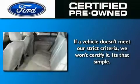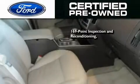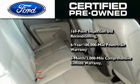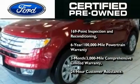The Ford Pre-Owned Certification includes a 169-point inspection and reconditioning process, a 6-year, 100,000-mile powertrain limited warranty, and a 3-month, 3,000-mile comprehensive limited warranty, plus Ford Motor Company's 24-hour roadside assistance program.